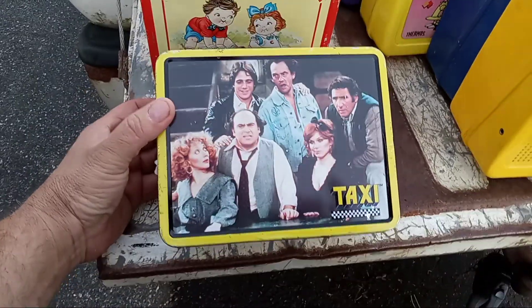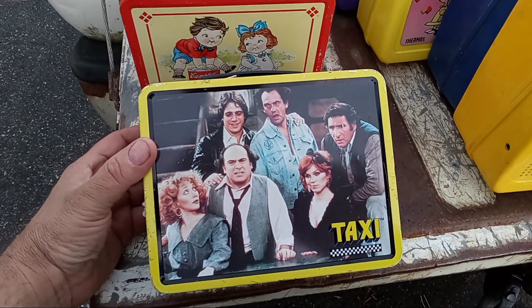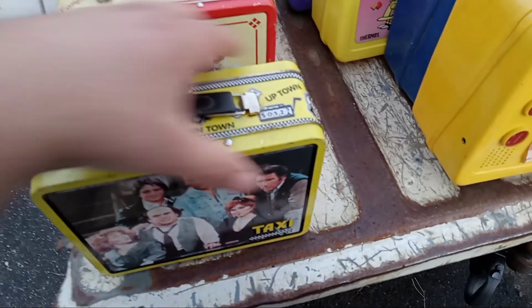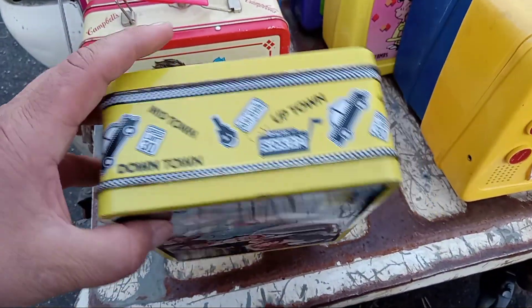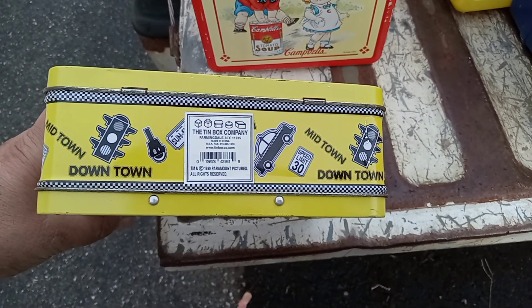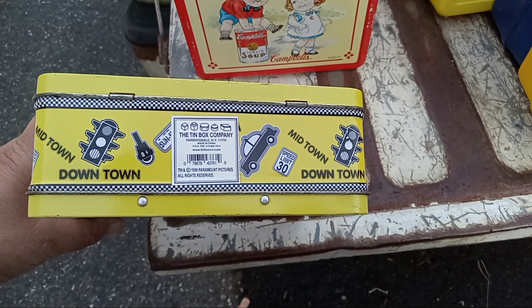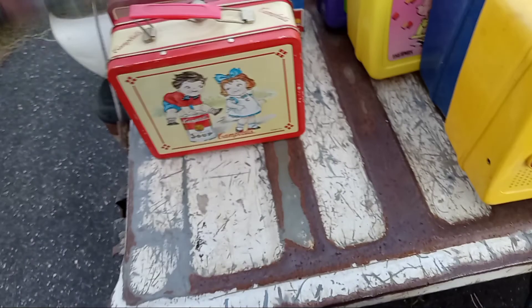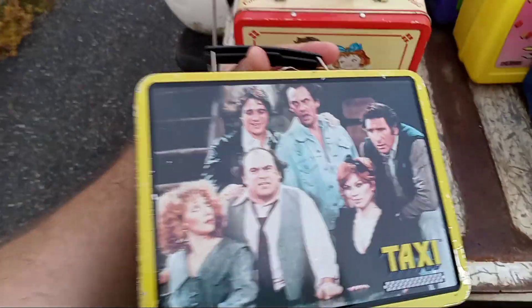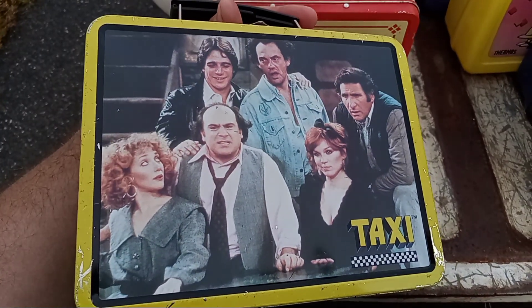Here's Taxi — really, really good shape. The artwork is pretty nice. It's a 1999. Definitely, definitely very cool.